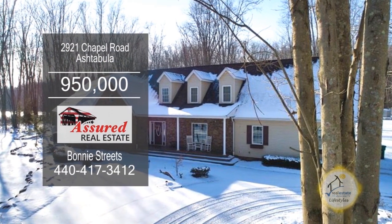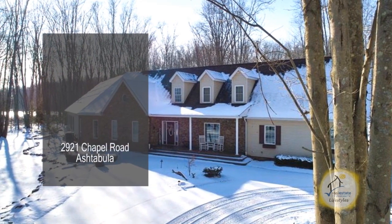This colonial in Ashtabula is situated on 18 beautifully wooded acres of land.